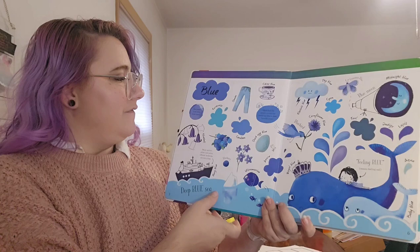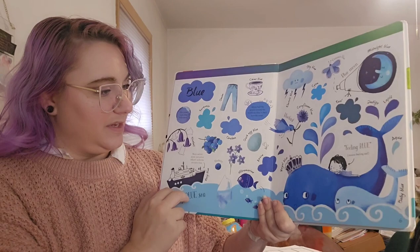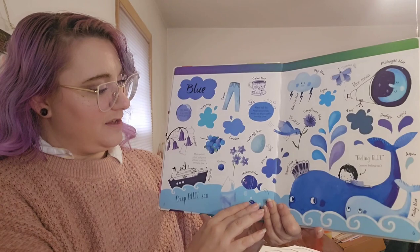First let's look at blue. Our planet looks blue from space. Many sailors, pilots, and police officers' uniforms are navy blue. In this book you will see 130 different colors — these are all different shades of blue.